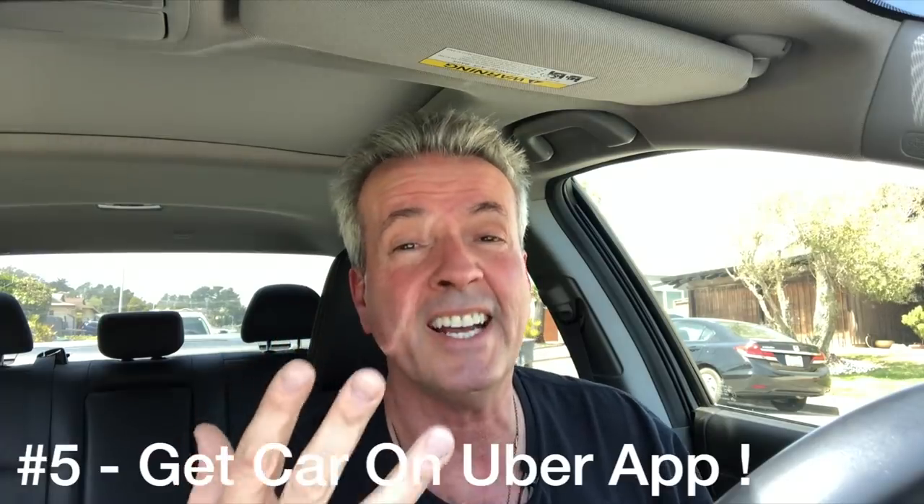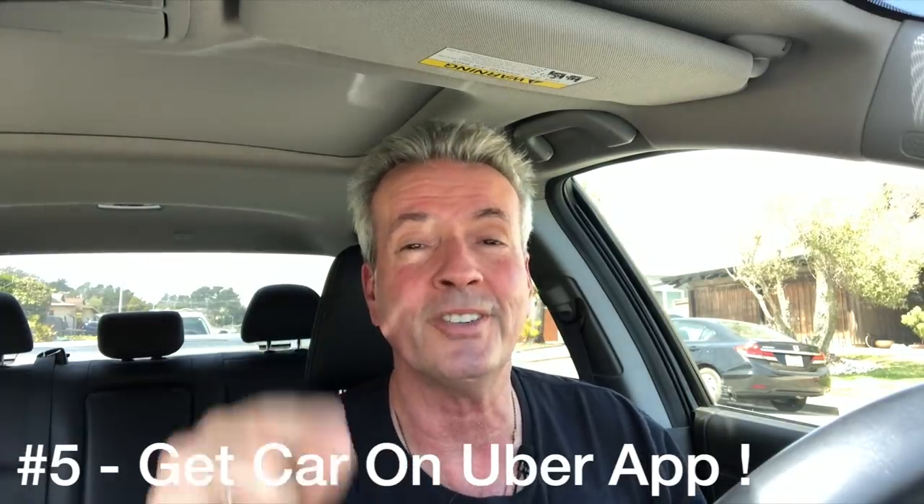Step number five: before you head out, make sure they get your car added to the Uber app. I didn't do that — I just left and assumed it would get added automatically, but it didn't get added right away and I had to wait. Learn from my mistake: when you're there with the FAIR staff, make sure before you leave that the car is on your Uber app, because if it's not, you won't be able to drive.